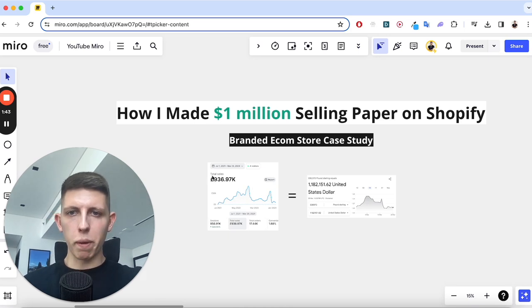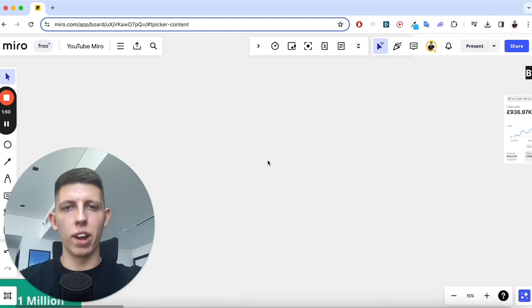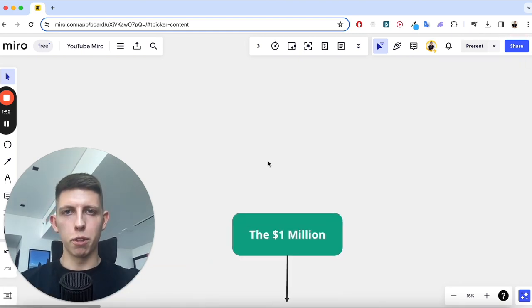There are three main points you're probably looking at in the title: the million dollars, the paper, and Shopify, and I'm going to break each point down right now. First, the million dollars — we've seen that comes from the 900 grand's worth of sales in pounds.